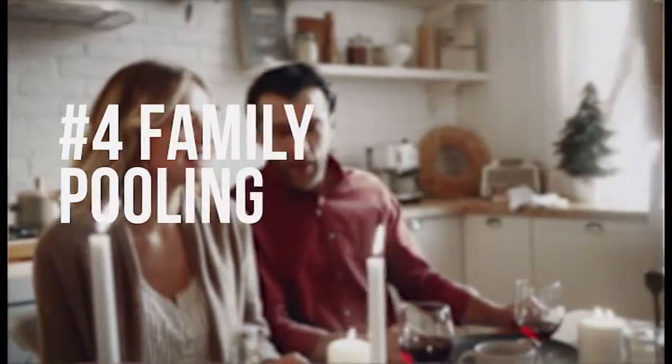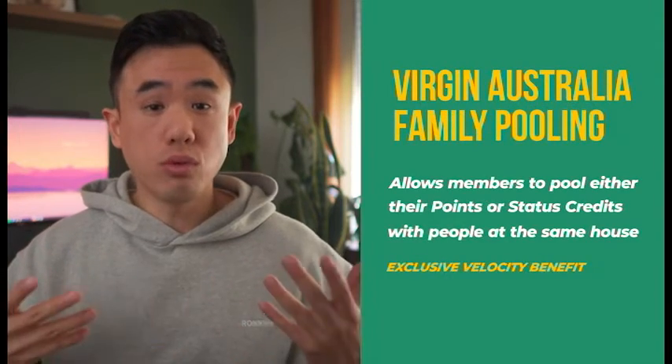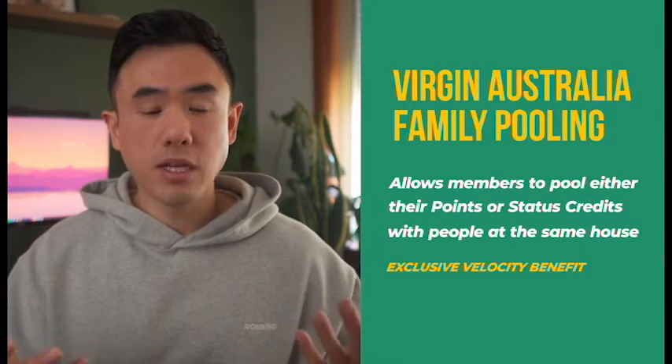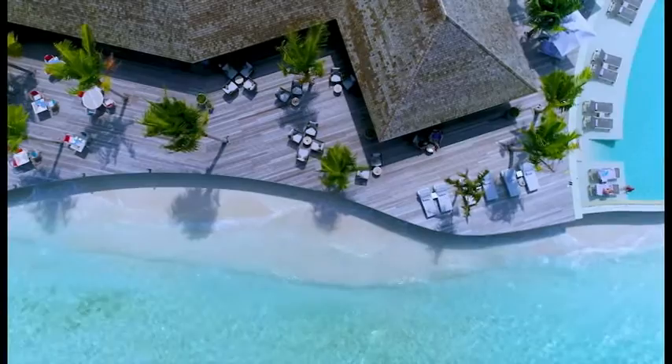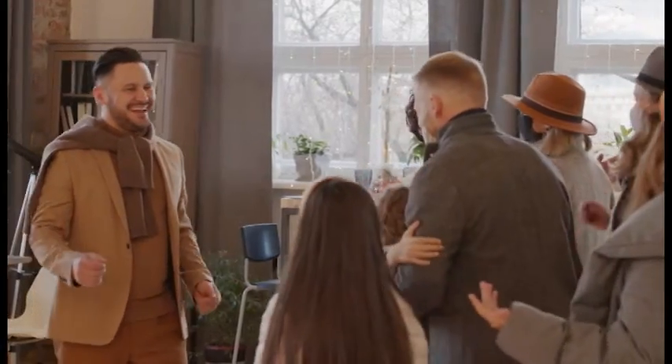Next, let's talk about family pooling — the concept of being able to pool your frequent flyer status credits and points together as a family. Virgin Australia allows family pooling, enabling you to pool together your frequent flyer points and status credits to one beneficiary for family members living at the same address. Up to six family members are allowed, with points and status credits automatically transferred to the beneficiary. For example, if your family went on one international trip each year, family pooling enables you to pool together all the status credits everyone earned into a single account, enabling that person to obtain elite frequent flyer status more easily.